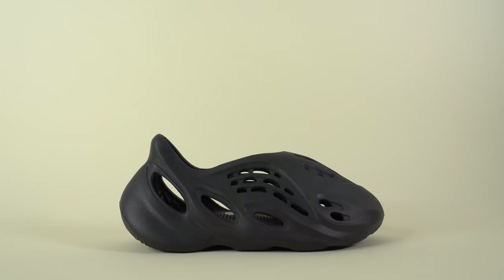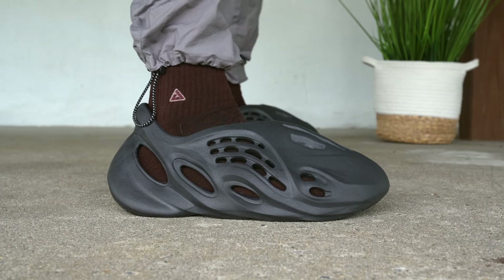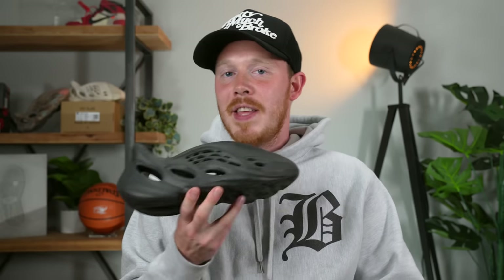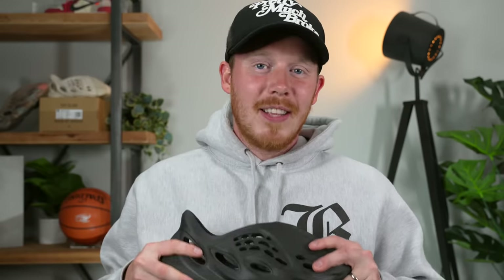I don't know what kind of foam they use, but it's some of the softest and most durable foam out there — that's one of the reasons why I love the foam runner. All around, the Adidas Yeezy Foam Runner in the Onyx colorway is an absolute cop if you're a foam runner fan. It's incredibly comfortable, very easy to clean since it's made of one material — you can just hose it off. It comes in this incredibly clean dark gray Onyx colorway, probably one of the easiest Yeezys to rock. I have like four different pairs of brown foam runners, but it's nice to have a black pair. Let me know your thoughts in the comments below, and as always, thank you so much for watching — subscribe if you haven't yet!